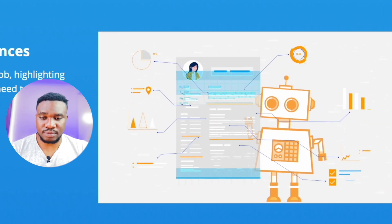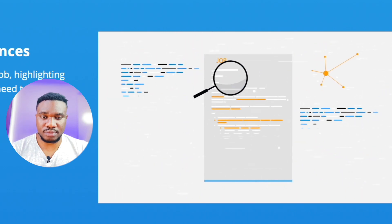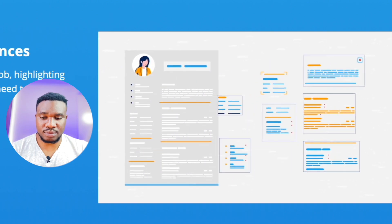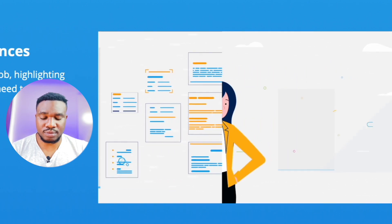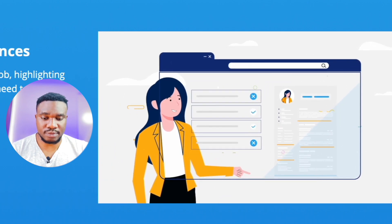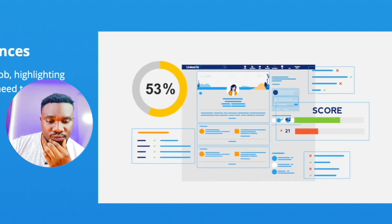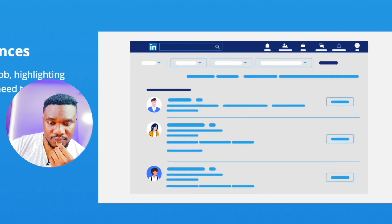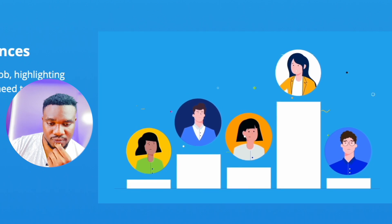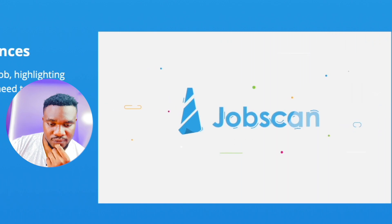Jobscan uses artificial intelligence to get your resume past the filters. We've reverse-engineered their systems to create an intelligent tool that provides proprietary insights to optimize your resume at a much deeper level, so you can tailor your resume for each job based on precise keywords and skills most valued by the company. Jobscan can even optimize your LinkedIn profile so company recruiters find you before you even know they're looking for your skillset. Register for your free account and run your first scan today.